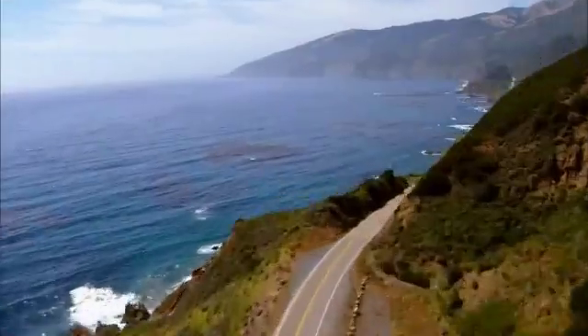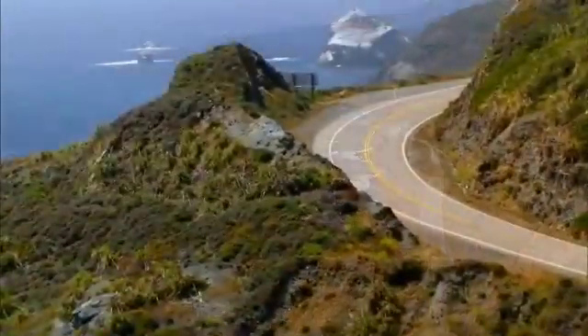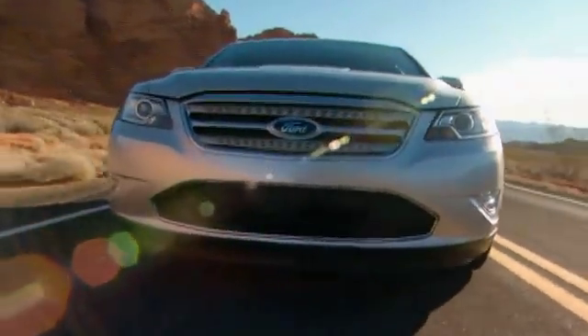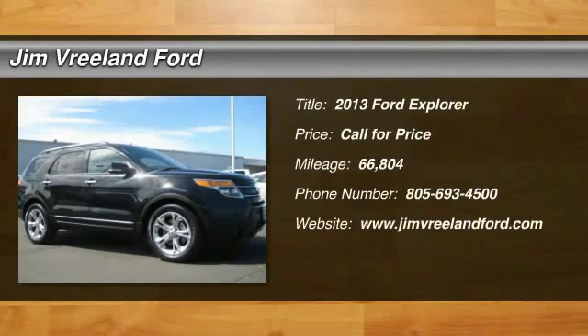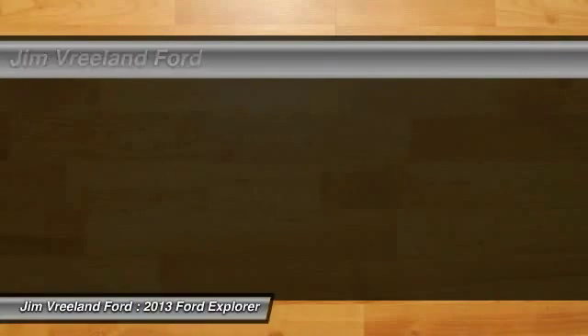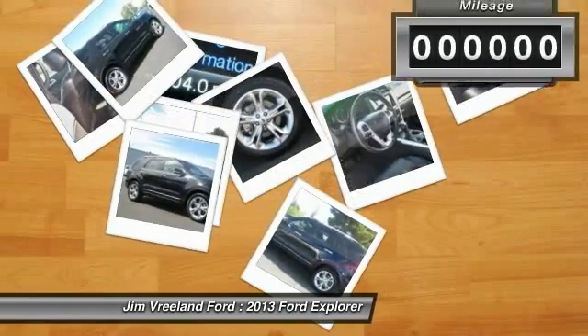Jim Breland Ford has been serving the Central Coast for over 25 years, still the home of Mr. Nobody. Here is another excellent used vehicle: the 2013 Explorer. You've got a lot of capabilities to call on in a Ford Explorer. Don't underestimate your choices.